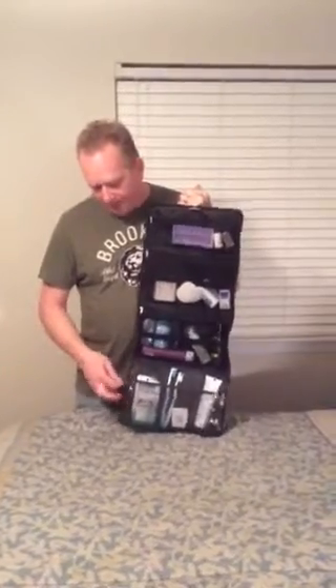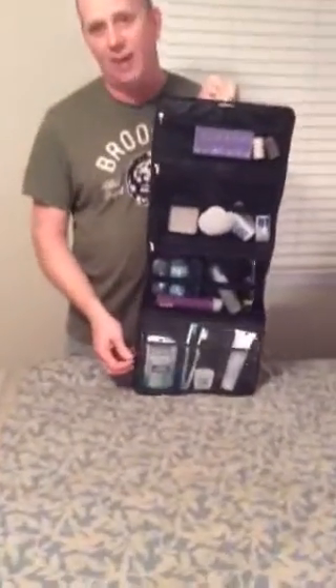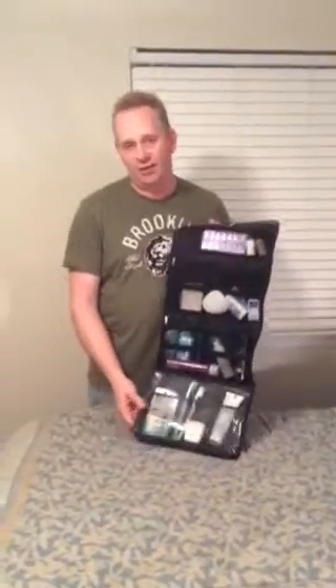It's constructed with big handles on the zippers for people like me that have big hands and don't like grabbing little dainty zippers. They're big, they're metal. They're easy to open and close. It's well constructed, it's made out of nylon. It's very breathable and it'll last you a very long time.